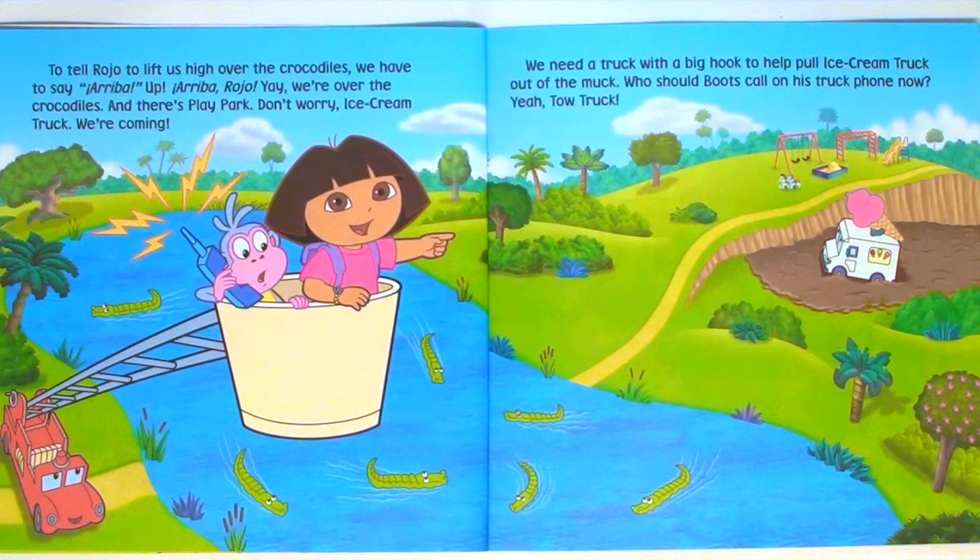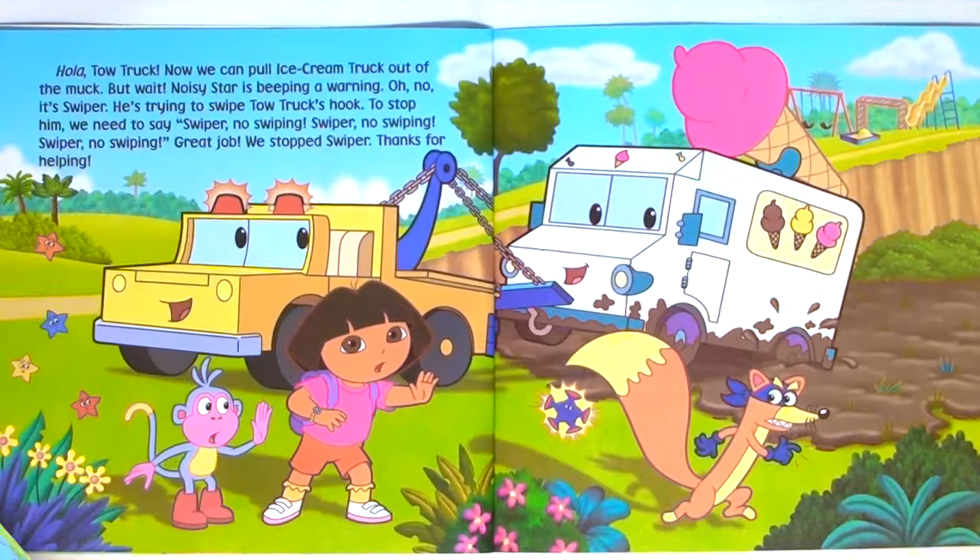We need a truck with a big hook to help pull Ice Cream Truck out of the muck. Who should Boots call on his truck phone now? Yeah, Tow Truck. Hola, Tow Truck. Now we can pull Ice Cream Truck out of the muck. But wait — Noisy Star is beeping a warning. Oh no, it's Swiper. He's trying to swipe Tow Truck's hook. To stop him, we need to say: Swiper, no swiping! Swiper, no swiping! Swiper, no swiping! Great job. We stopped Swiper. Thanks for helping.